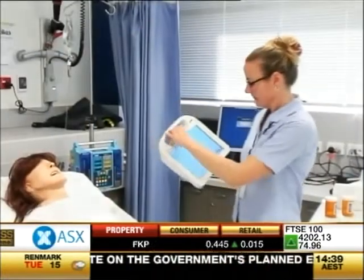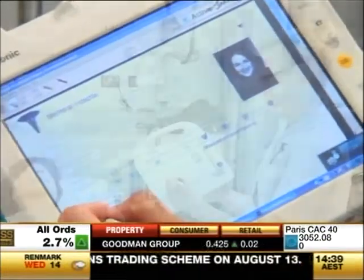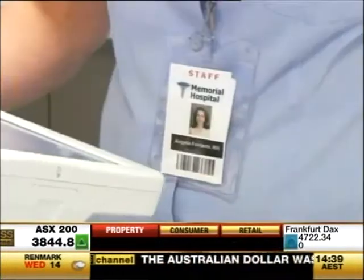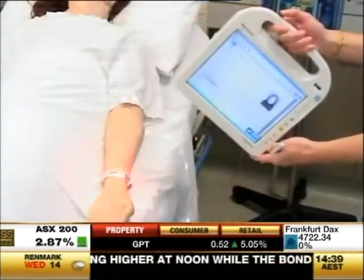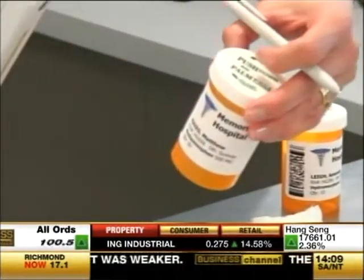Whether it's prescribing medications or diagnosis, accuracy is essential. The mobile assistant features a barcode reader that first recognises the person operating the device to maintain confidentiality. Then the nurse swipes a patient's wristband and makes sure the medication is also correct.